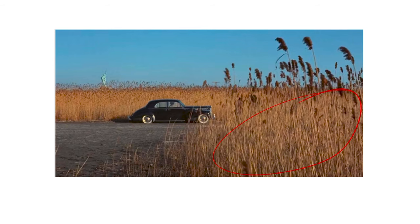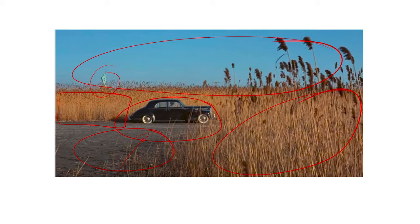Let's forget about the lines for now and talk about point number six: depth. The image is given depth through the layering of different elements in the scene. The first layer is the maize stalks in the foreground, the second is the street leading up to the car, the third is the car itself — a sharp contrast in color to the next layer, which is more maize — which then leads to the final layer: the sky and the Statue of Liberty. All of these are relatively known masses giving us an idea of the distance and scale of the scene.